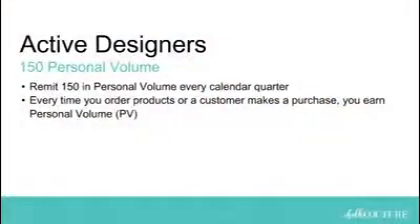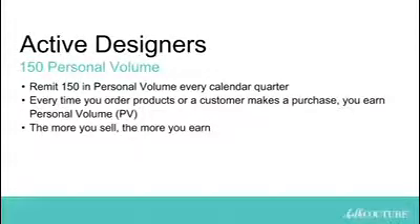Every time you order products in your designer office or your customer makes a purchase on your chalk site, you'll earn personal volume. It's what we call PV. PV can add up quickly. Just by sending your friends to shop your website, you'll receive PV. By hosting a workshop or two each quarter for your friends and family, you can get PV. And the more passionate you are about selling, the more you can earn.